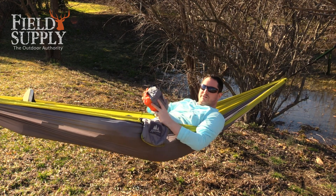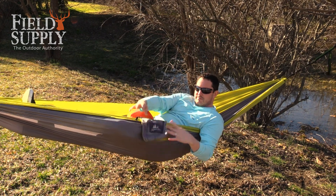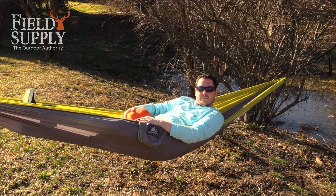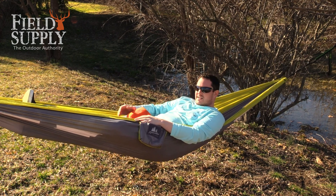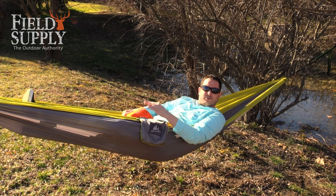All the components easily fit into this awesome stuff sack, which is conveniently attached to the side of the hammock. This thing is also made from 210 parachute nylon. It can hold up to 330 pounds. It has state-of-the-art suspension straps and comes with carabiners, making it really quick, easy, and a breeze to set up.